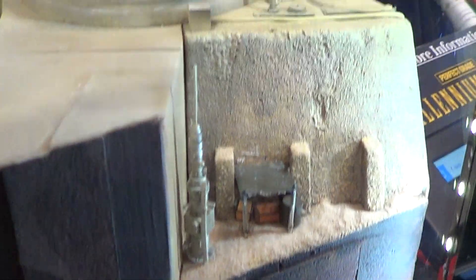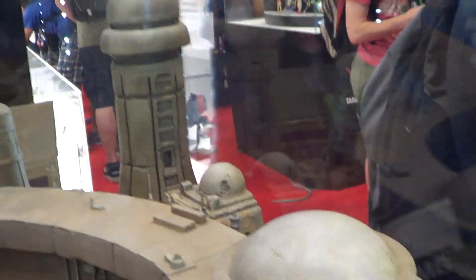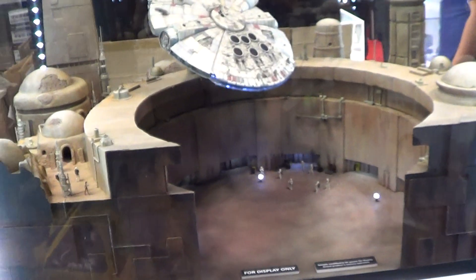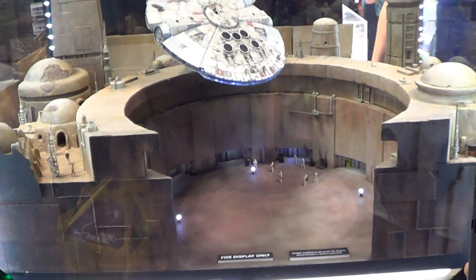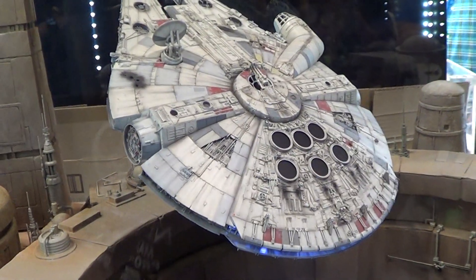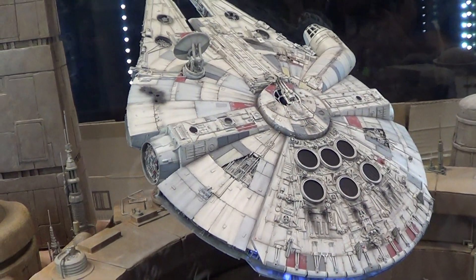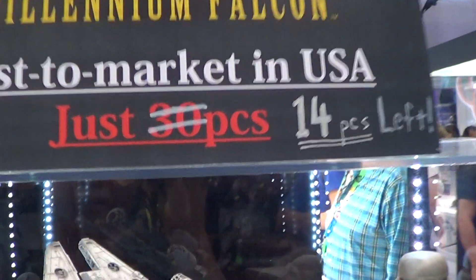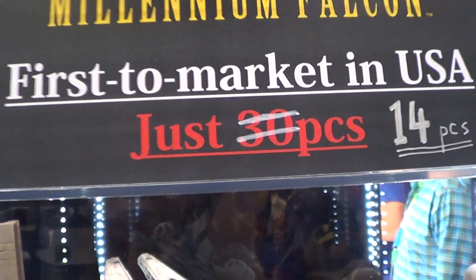Look at this — it's huge. That thing over there, if you ask me the price — how much for it? It's 400 bucks, and it's only 30 pieces. Limited.